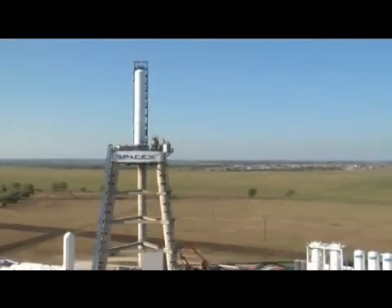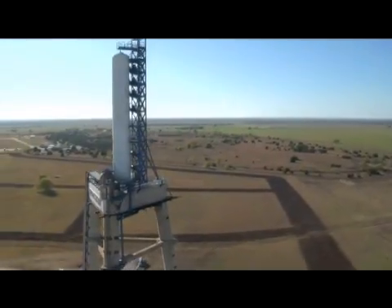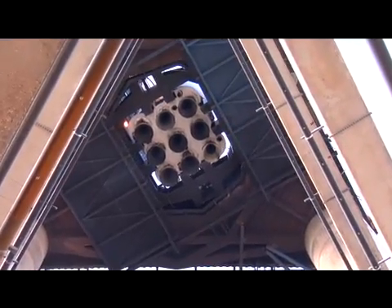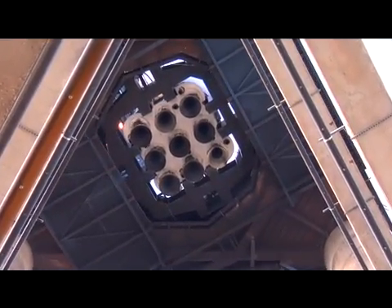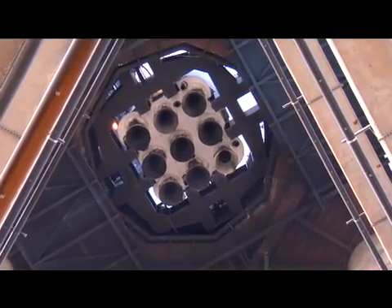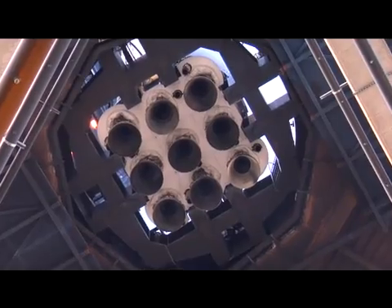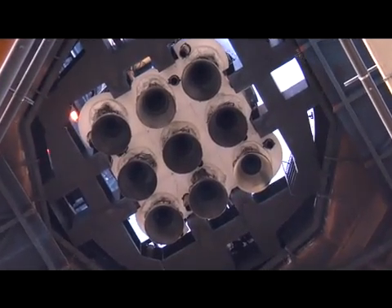We're going to go up and take a look at the Falcon 9 first stage that we're getting ready for a historical test. This is going to be the first full duration burn of all nine engines. There's going to be nine engines running at 95,000 pounds each — that's a total of 860,000 pounds for about 170 seconds. So it's going to be quite a test.